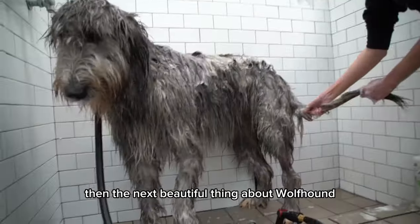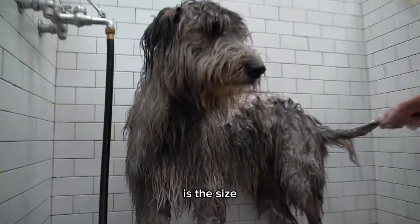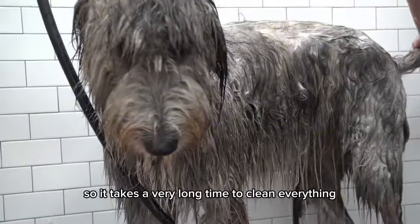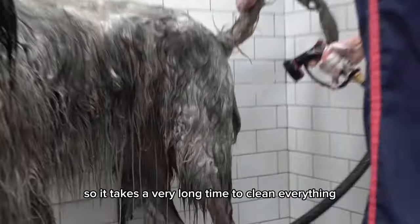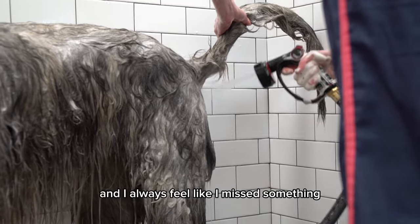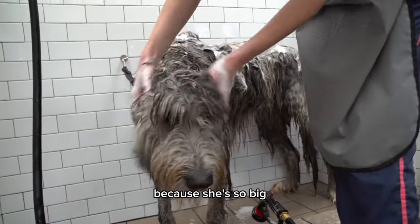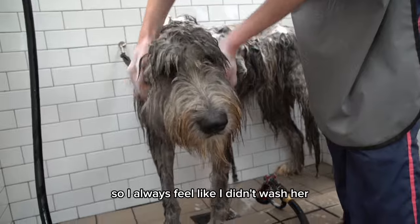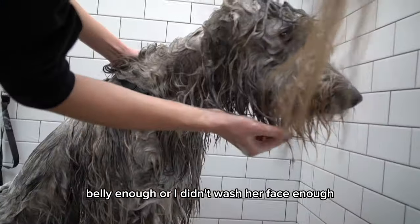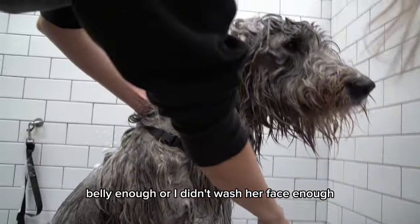Then the next beautiful thing about wolfhound is the size, so it takes a very long time to clean everything. And I always feel like I missed something, because she's so big.